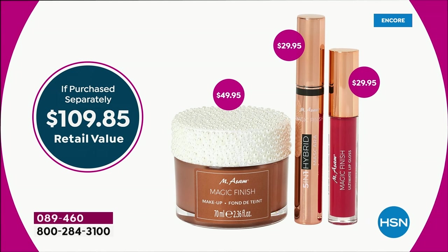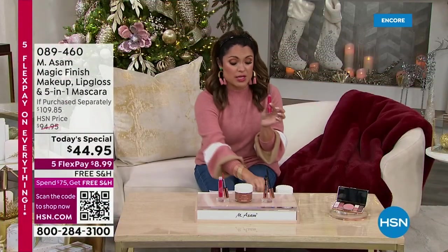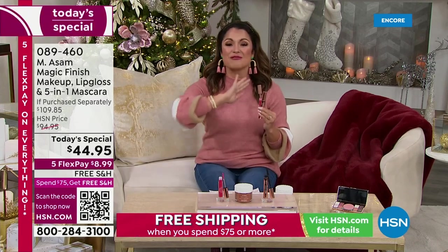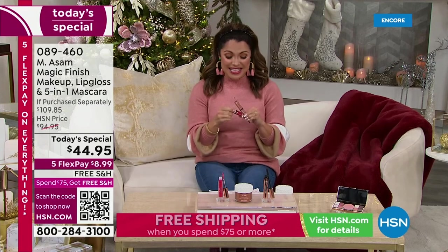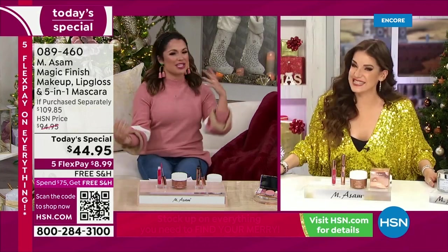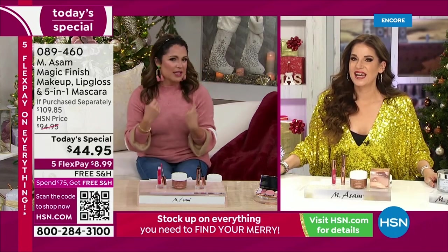You're getting the full-size brand-new 5-in-1 mascara — it's volumizing, lengthening, you get separation, conditioning for your lashes, and curl. You're also receiving the full-size 4-in-1 gloss, which gives you shine, moisture, plumping, and a beautiful pinkish-red color. It glides onto your lips and has peptides and hyaluronic acid. $30 for the gloss, $30 for the mascara — you're not even paying for it. And you're saving $5 on the Magic Finish. We have Beate Eagle standing by, joining us live from Germany. She works closely with the Assam family on research and development. Welcome, Beate!